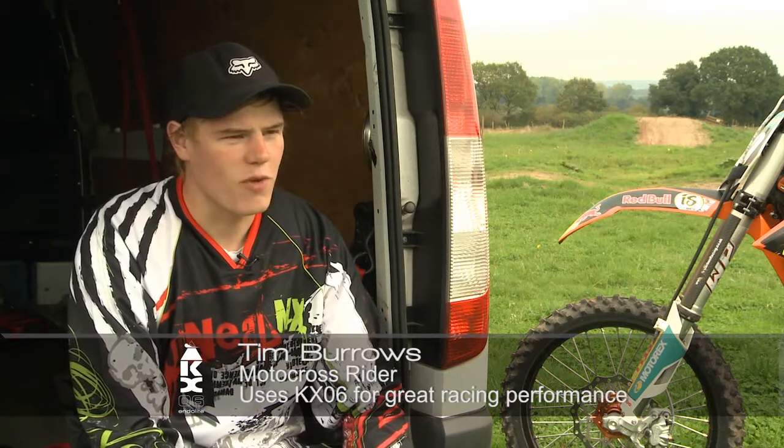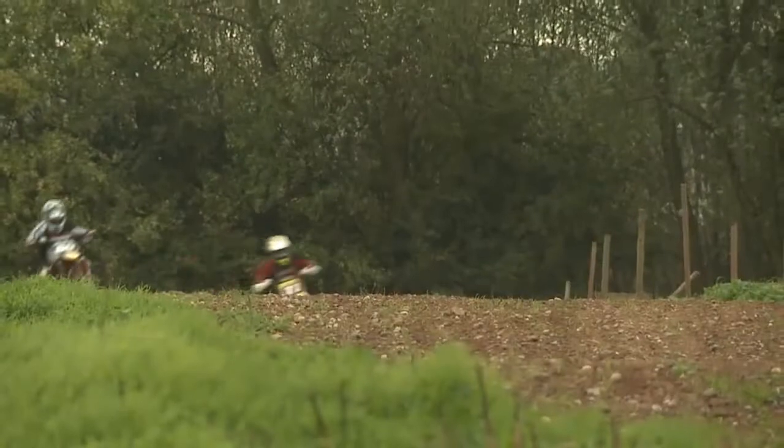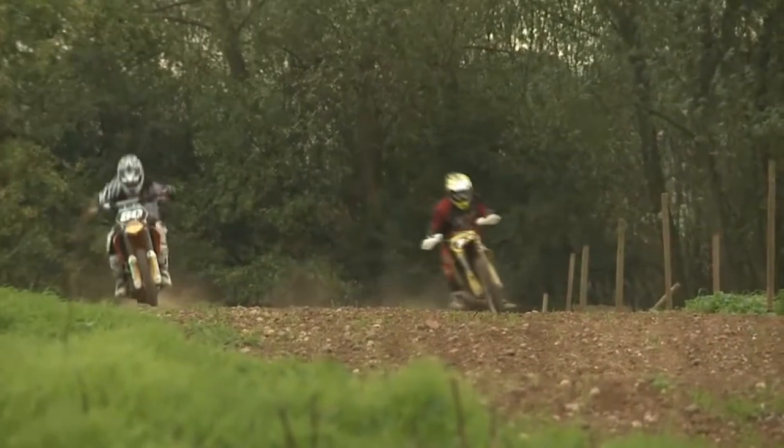They told me that I would not be able to ride a motorcycle. I was in shock, I could not believe it. Then I decided to participate in the Motocross British Masters.